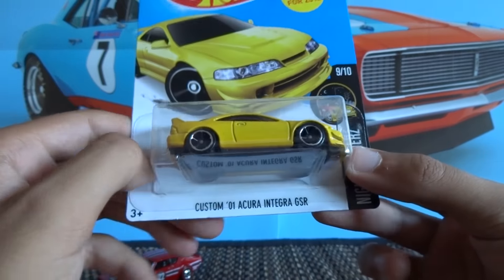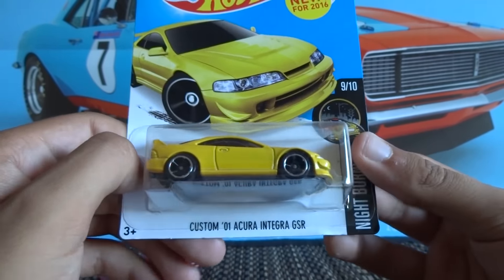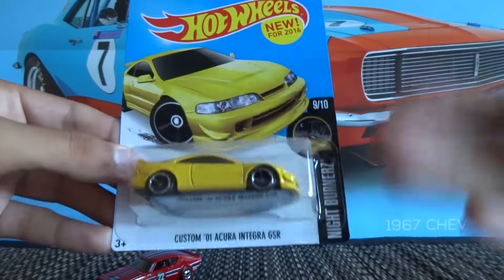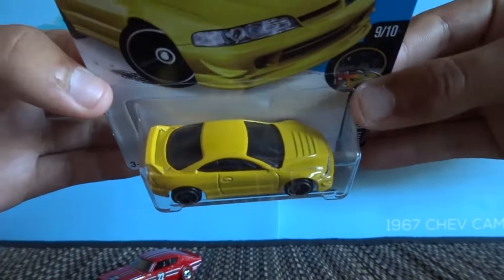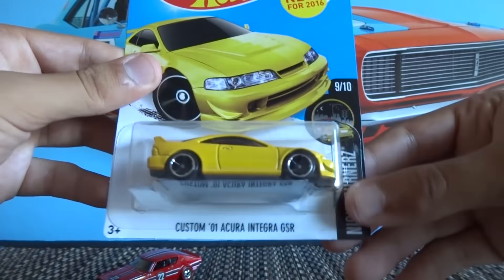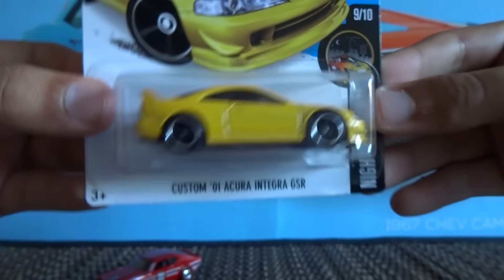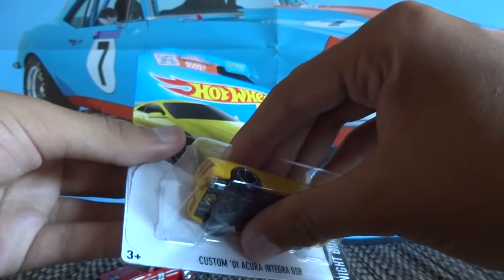Here in New Zealand we don't really hear the term Acura too much. We call them Hondas, and I'm not sure whether the Acura is the performance version of the Integra — but that's how we know it here: the Honda Integra. These are cars that are quite popular with teenagers and young adults. So I'll just open this one up.